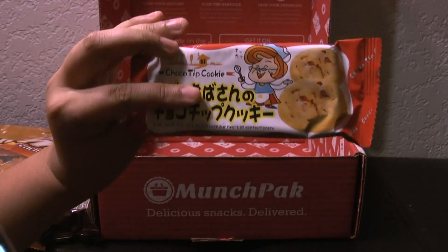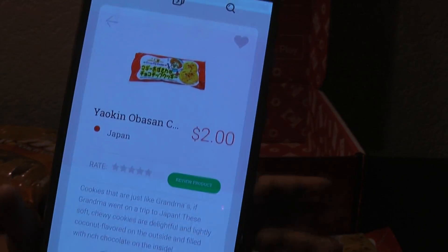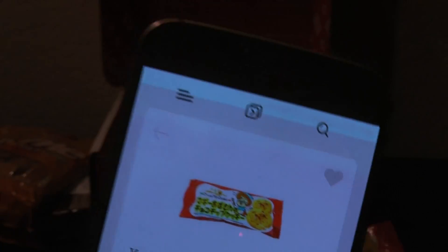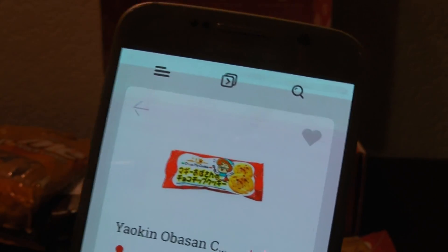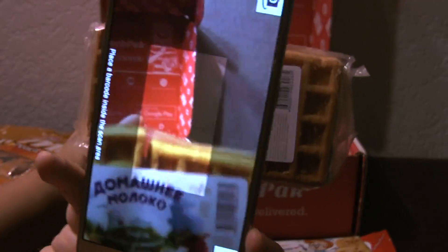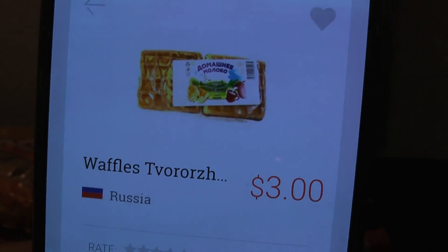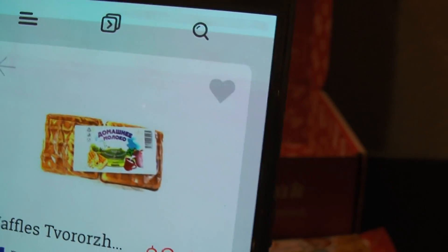The one that I assumed is from Japan — let's see if I'm correct. Yeah! And it's called Yalskin, because I had no idea what it was called. You could order that. This one I think is from Russia — it says made in Russia. Let's see. And it is — here's the name: Waffles. Vanilla waffle sandwiches.